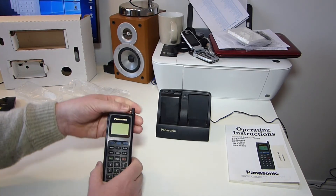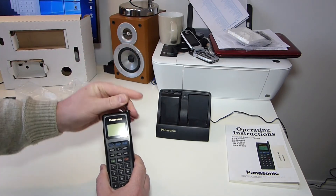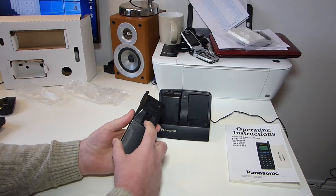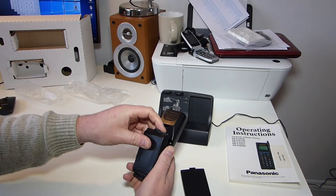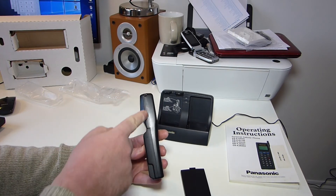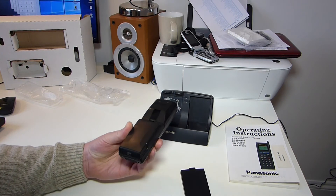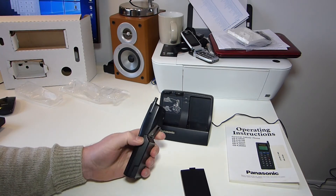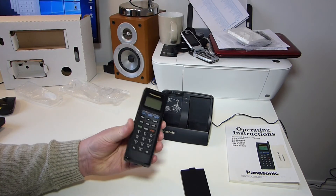As an analogue phone it worked out quite well. Quite a big old antenna there. The only thing is it's a bit of an odd shape when you have the extended life battery on, because it kind of digs into your cheek. So not the most comfortable of phones to hold, but still it did the job — it was a good phone.